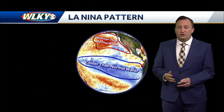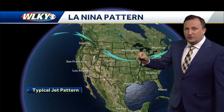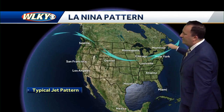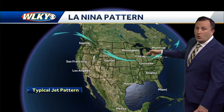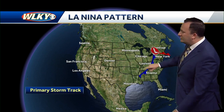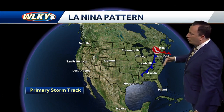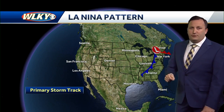That La Niña pattern can really have an impact on the weather pattern across the entire globe. So let's talk about it. During the spring season, we have a jet stream that's farther north than usual. That brings in some warmer, moist air from the south into our area. It also brings the weather pattern and the storm track farther north, where strong cold fronts push through, and that brings us a chance of more severe weather.